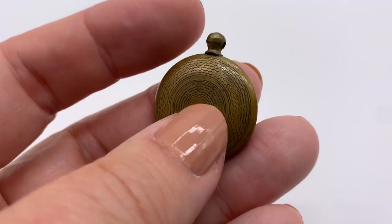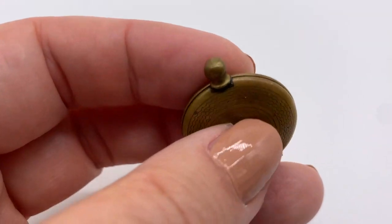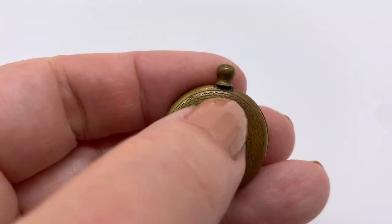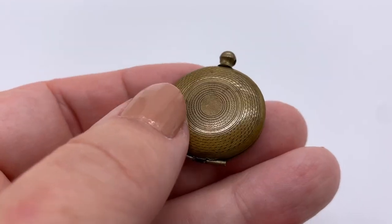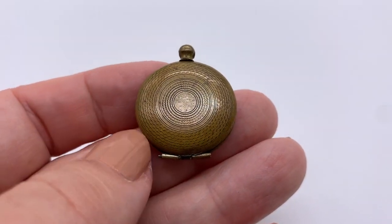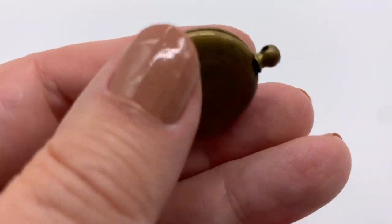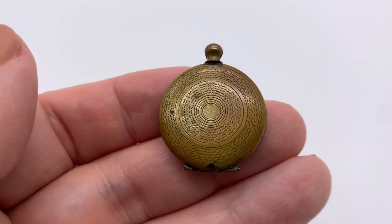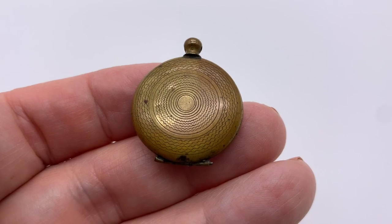I got this — I guess this is a locket, certainly made to open because of that hinge — but I can't get it open. It almost seems as though somebody soldered the top part on. Maybe it says 'to Josephine, love Napoleon' inside — here's hoping! But I can't open it. I might just keep it like this because I don't want to ruin the piece, but it's a nice old piece.